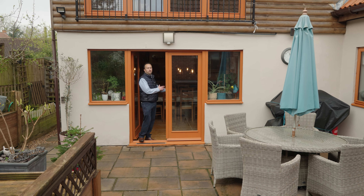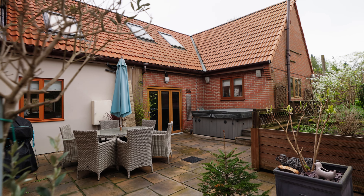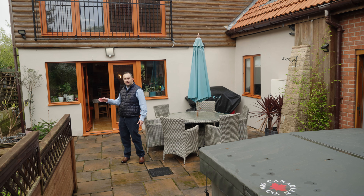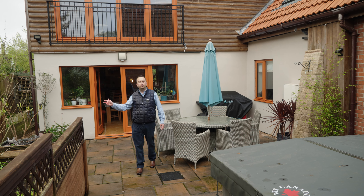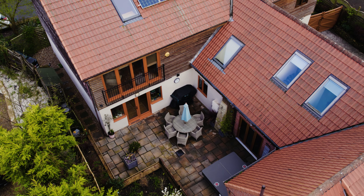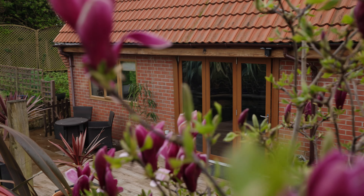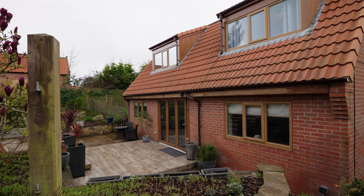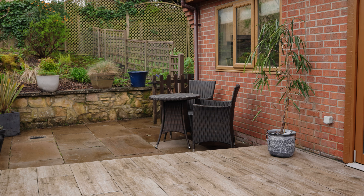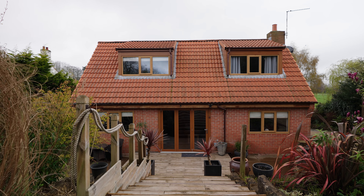Coming off the dining kitchen area, you've got double doors leading into this spectacular entertaining area — what a gorgeous patio. The current owners clearly make great use of it in the summer months; there's a table set up, a barbecue ready to go, and even a hot tub. You can get access around to the front as well. The bi-folding doors here come off the library and games room, and further along, off the main living room with the gorgeous open fireplace — a lovely garden area for the second generation of family or Airbnb guests.